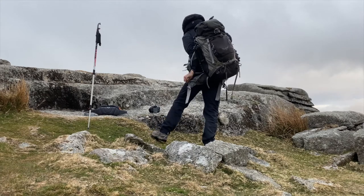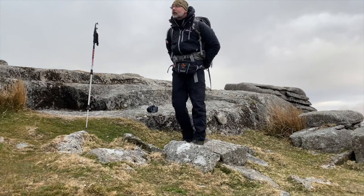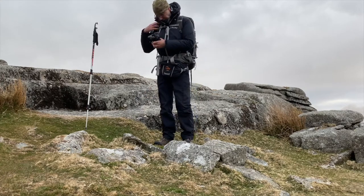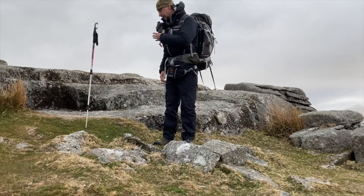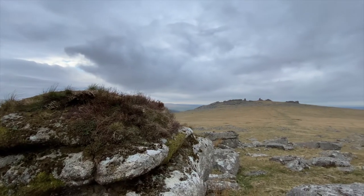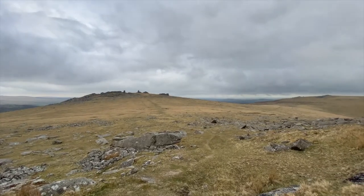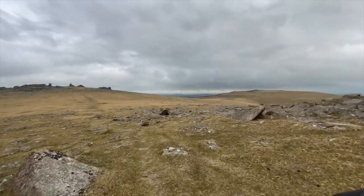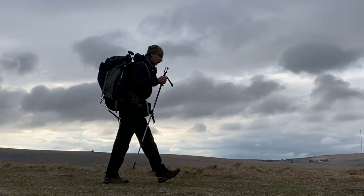Thank you for watching this all the way to the end. This video has really concentrated on the astro and night shoot side of this trip. If you'd like to see more about the daytime landscape photography — including a rather amazing encounter with some horses — please click the link below and enjoy a little bit more of my trip to the West Country in April. Thanks for watching, and look forward to seeing you all again soon.